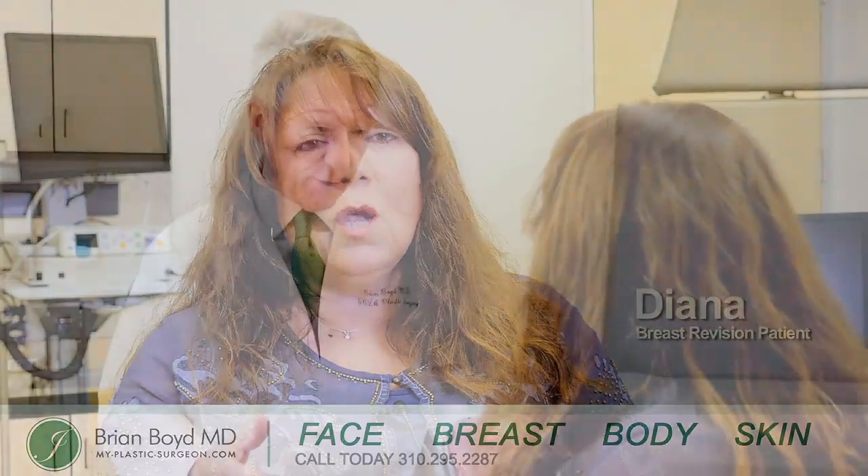I had my annual mammogram done, and in the process of that mammogram, they ruptured my implants. I went and saw two other doctors and also Dr. Boyd, so I got three opinions. Dr. Boyd was the only doctor that made me feel at ease and explained everything in detail — any question I had was answered. The best thing about Dr. Boyd was that he made me feel like I was his only patient. He did the lift and I was really impressed with the results. I am thrilled.